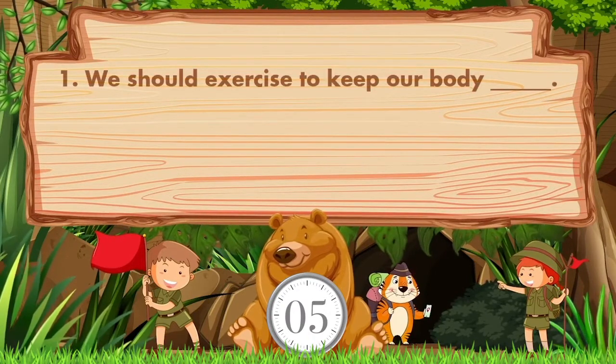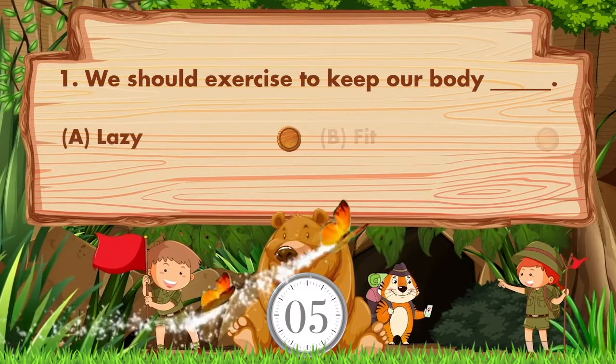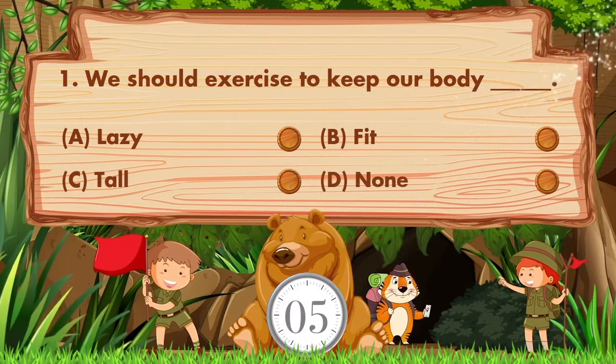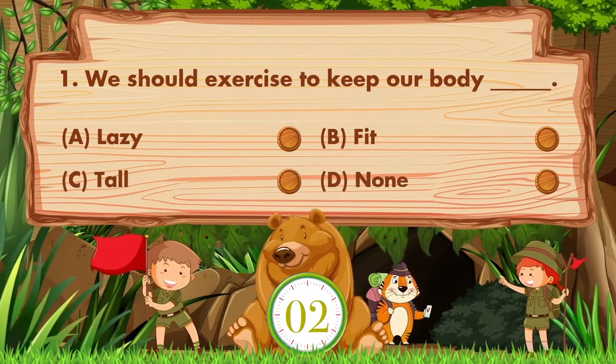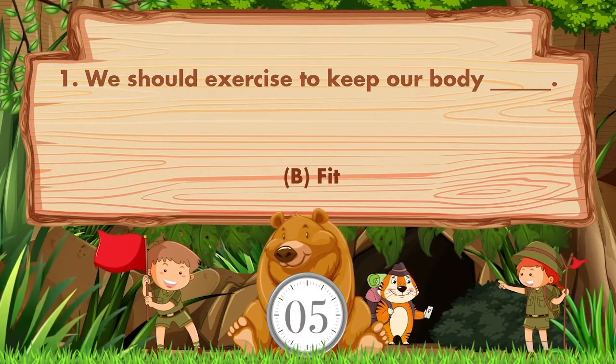We should exercise to keep our body blank. Option A: Lazy. B: Fit. C: Tall. D: None. Answer is option B: Fit.